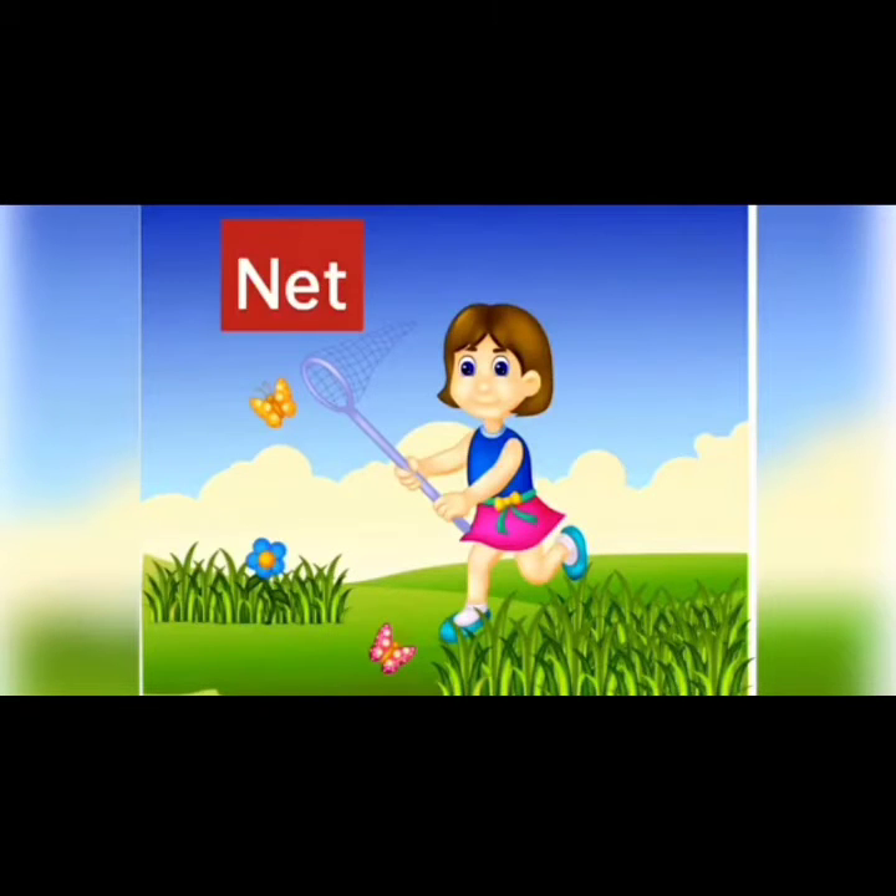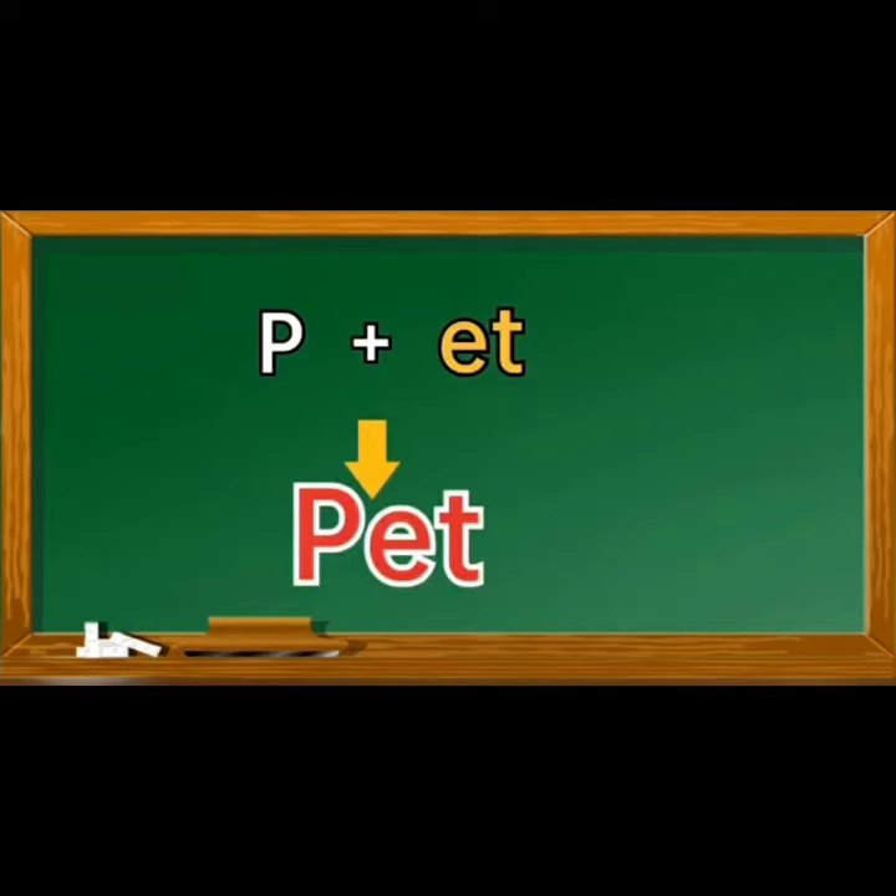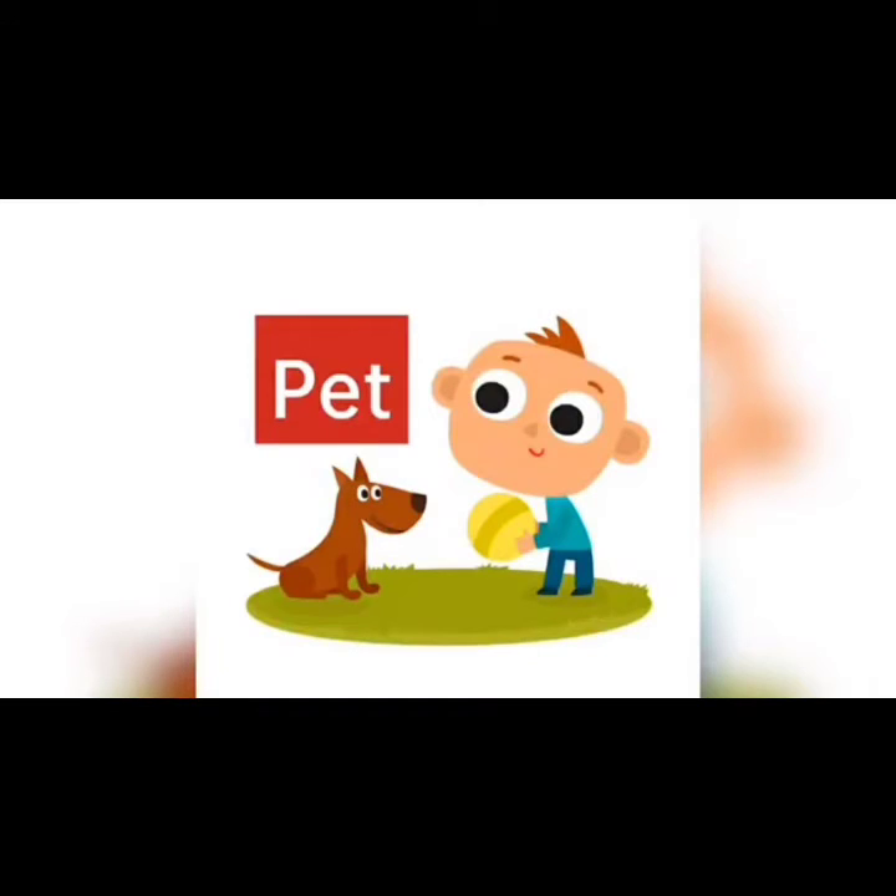And the next one: P, et, pet. P, et, pet. I'm sure you all love pets. Isn't it, children?